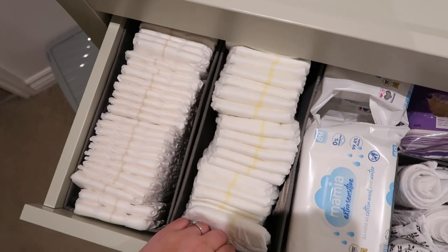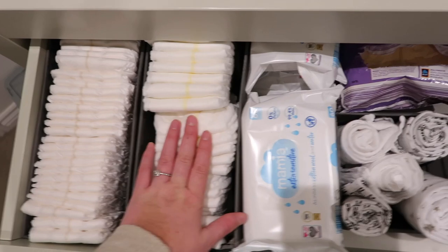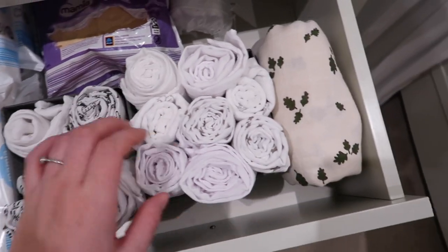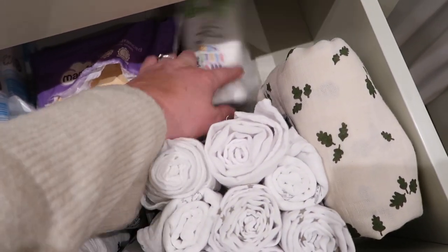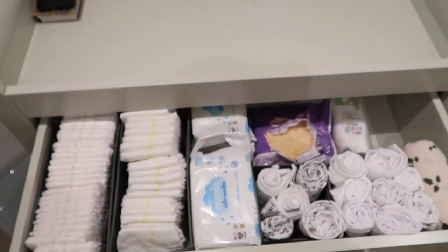In the first drawer I've tried to be as organised as I can. We've got size one and size two nappies — I'm not sure which size baby will be in so I have both. We've also got wipes, loads of muslins that have all been washed, ironed, and rolled up, nappy sacks, cotton wool pads for the first few days, and a big swaddle muslin cloth.